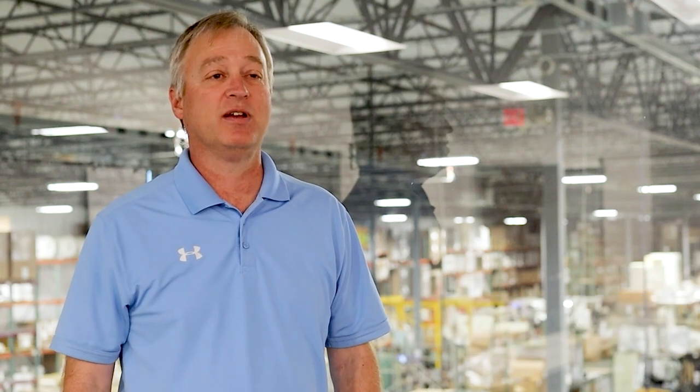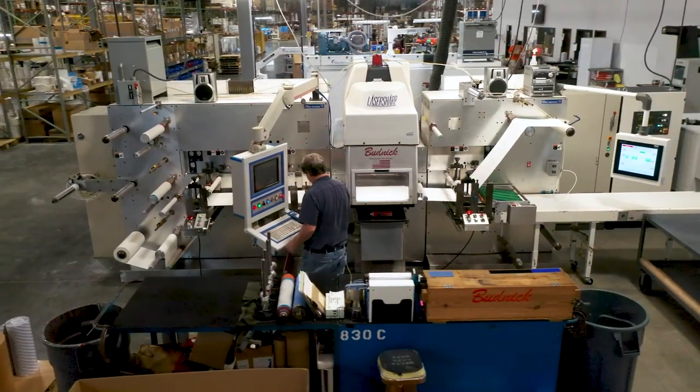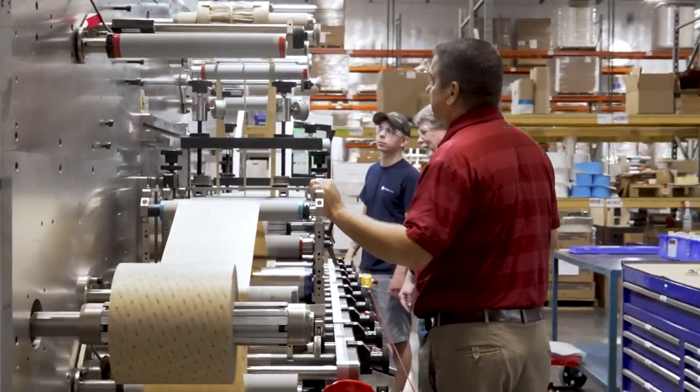We start by consulting with our supply and manufacturing partners. Then we utilize some of the industry's broadest and most technologically advanced machines to customize your parts. Our experienced and highly skilled production team takes pride in producing solutions that work for you.